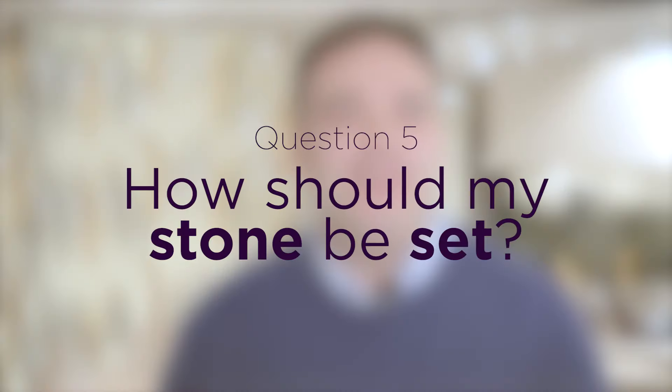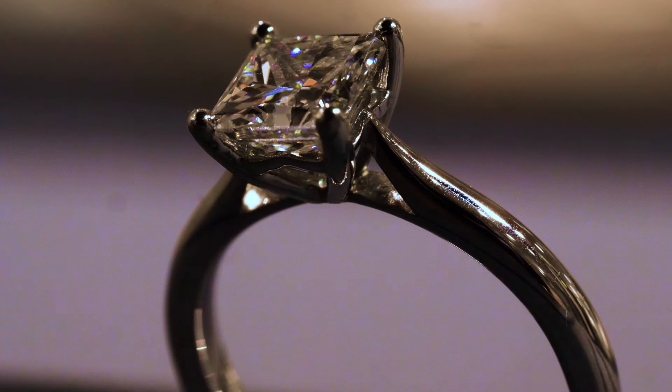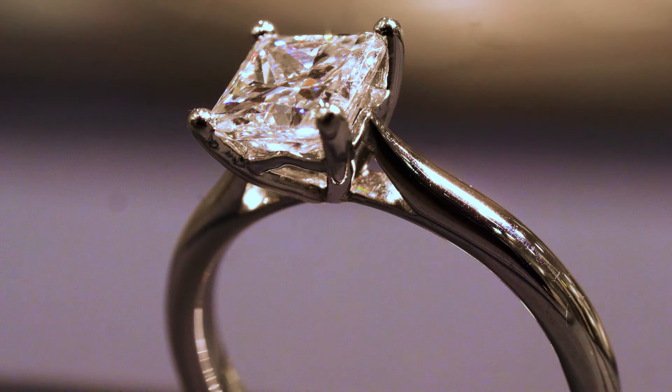The next consideration is the setting of the stone. We commonly see engagement rings set in a claw setting, which allows a lot of light to come in through the stone and reflect back up. Equally, you may see a rub-over setting, often referred to as a bezel setting, where metal goes all the way around the outside of the stone to really protect it. That does impact some of the light return, but it makes a beautiful looking ring.